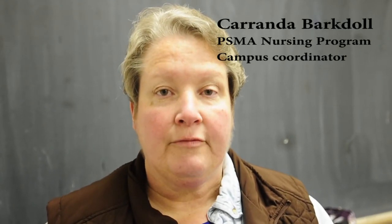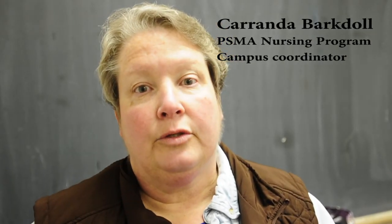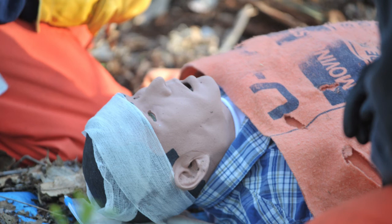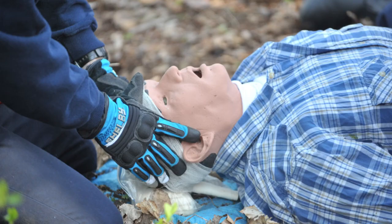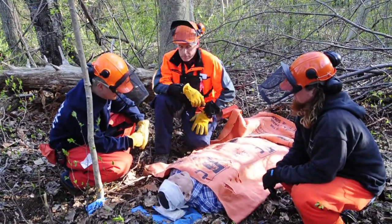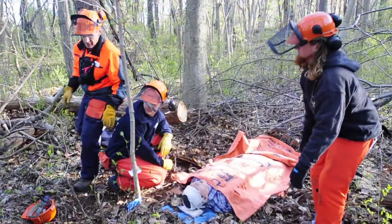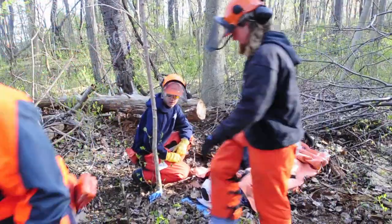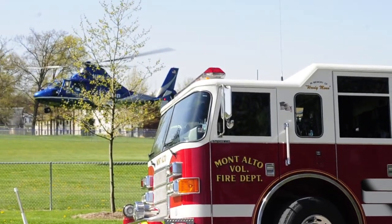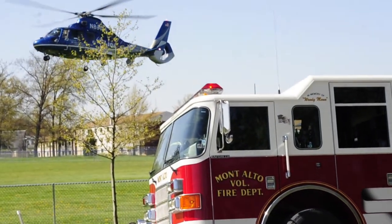Our program brings forestry and nursing students together at the end of the semester for an exercise where we help train the forestry students in CPR and first aid. We use our high-fidelity mannequin Stan — we make him an injured forestry student out in the woods. They provide first aid and CPR care, activate the EMS system, and then EMS, fire rescue, ALS, EMA, and air support are all involved to provide care to Stan.